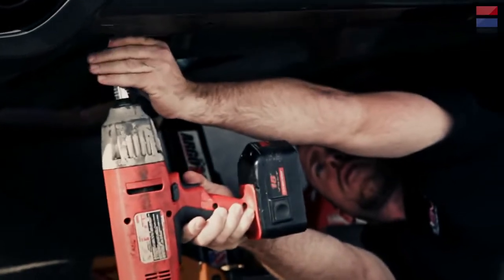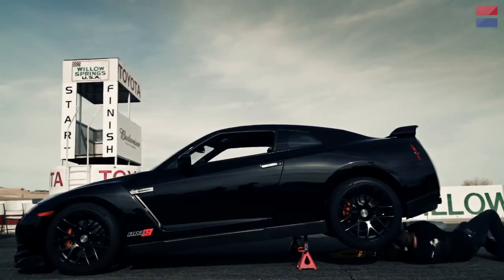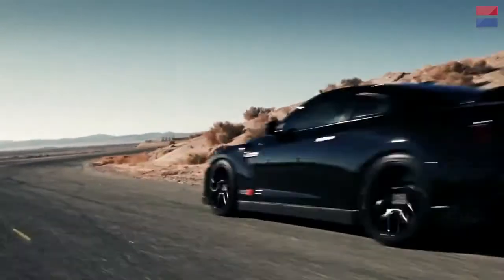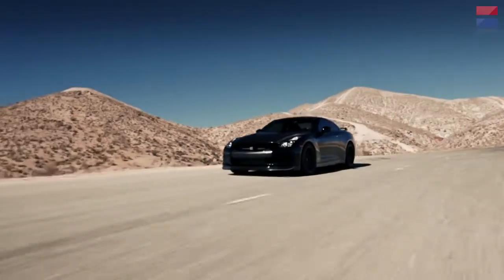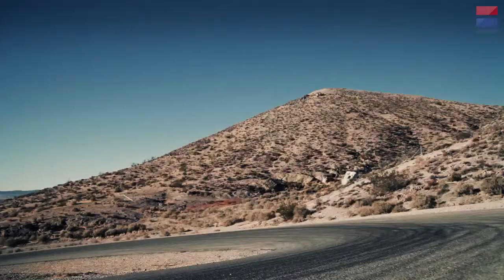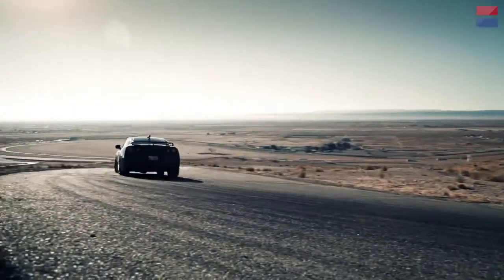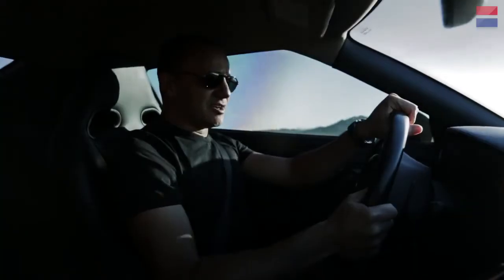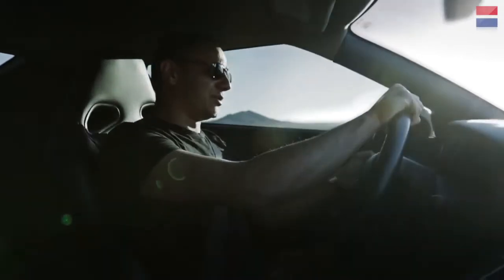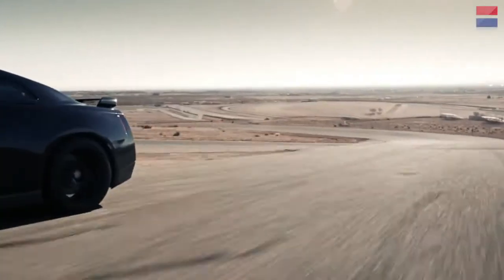Since the big track at Willow Springs wasn't available once the GTR was repaired, we had to reschedule for the tighter and more technical Horse Thief Mile — which made things significantly more challenging. Especially given this GTR's initial propensity for understeer, which is followed by an abrupt onslaught of turbo boost. While the stock GTR is definitely amazing in a straight line, it also has pretty impressive cornering capabilities, but when you give it 1,100 horsepower, that really tips the scales in a certain direction.